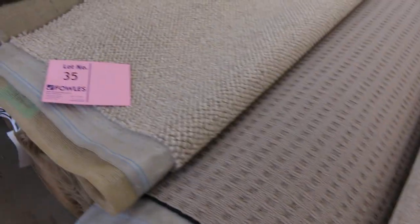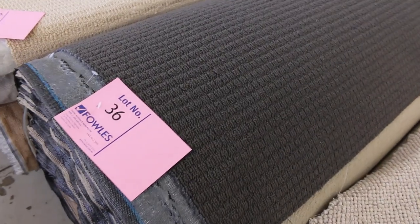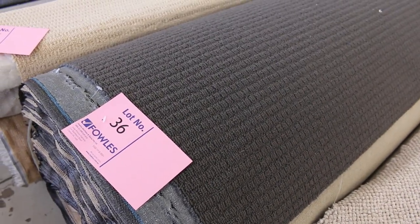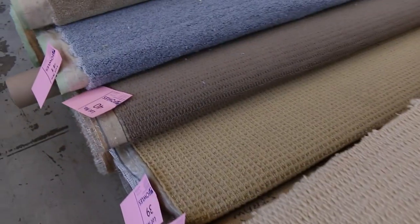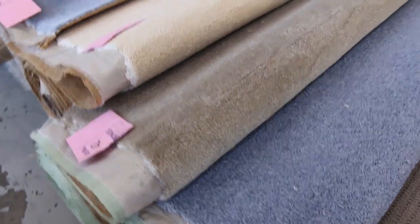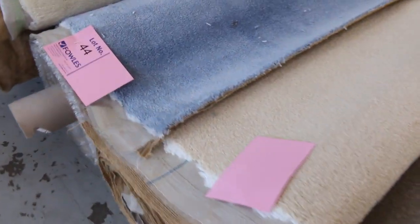Moving on we've got some nice big rolls also. This early one is lot number 36 — it looks like it's around about 30 or 40 metres in a dark colour, probably around $25 to $30. And have a look at the bit of colour — if you need a bit of blue carpet there, there's also light cream and beige, which generally sell for that $25 to $30 a metre.